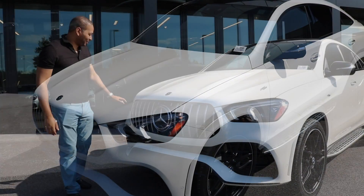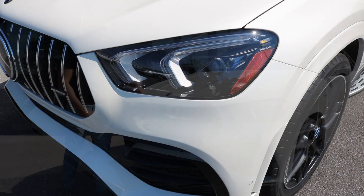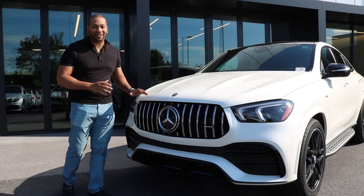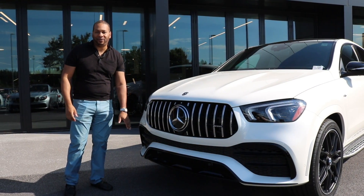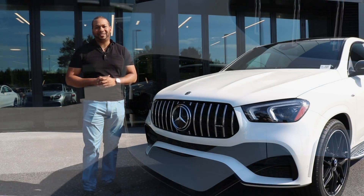You have power bulges in the hood providing a look of aggression, the multi-beam LED headlamps, and then the Panamericana grille up front — something we missed in the 43 model — and that just makes all the difference. Coming lower, you have a redesigned front apron and if you look closely you'll see slits that help channel laminar flow over the wheel well while the car is in motion.